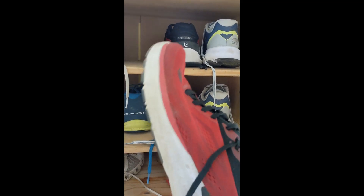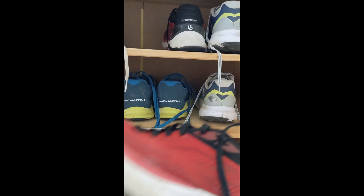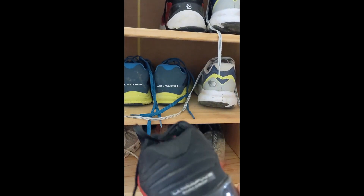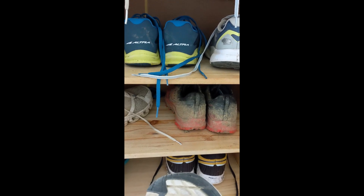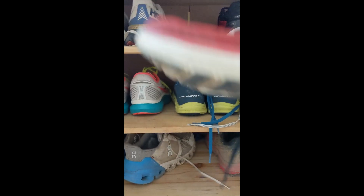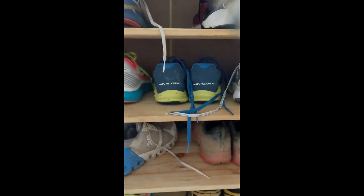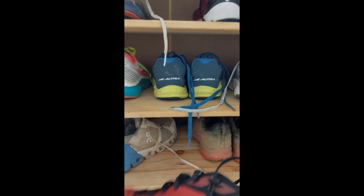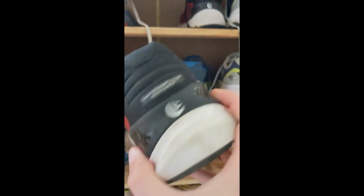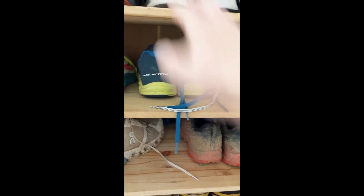I am a neutral runner, so I don't need any functional support. Next one — this is the Topo Ultrafly, a slightly wider shoe, good if you've got short fat feet, just a neutral trainer with a 5mm drop. Drop is the difference between the height your heel is at and the height your forefoot is at. These have done about 300 miles and have a little bit of support — this black unit around the back and a red bit here to help with any pronation.